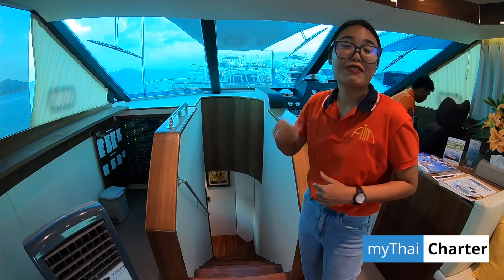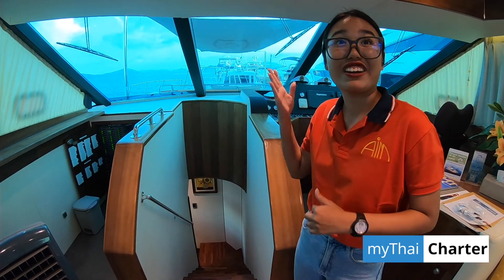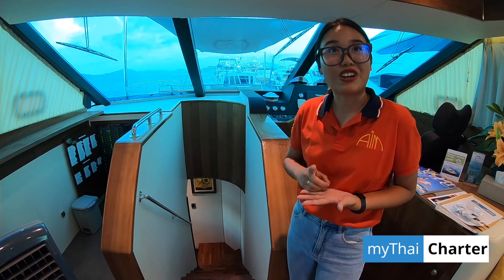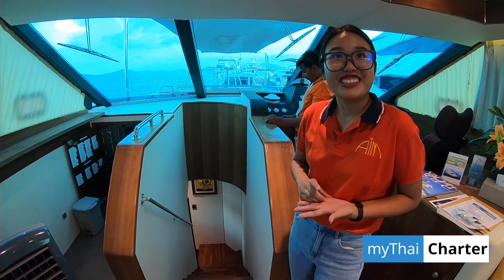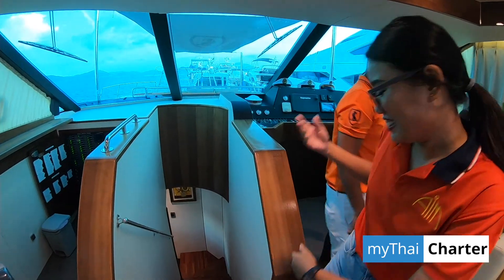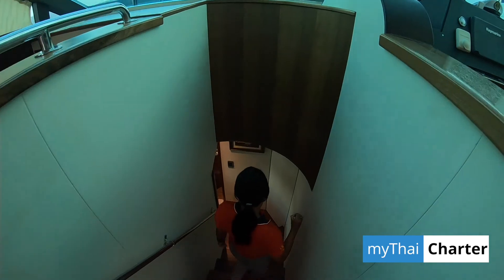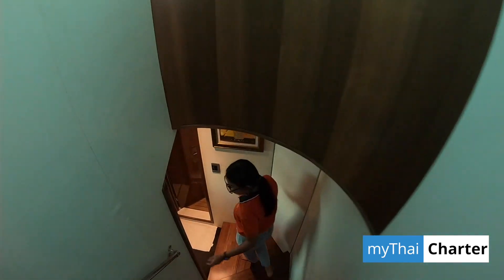In this boat we have only one cabin. That means for an overnight program, only one couple. It's ideal, like for a honeymoon or one couple. Let's see the cabin — I'm quite curious. The color is very unusual for a yacht, very adventurous.